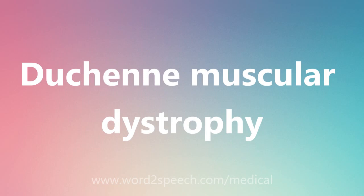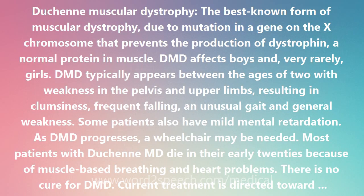Duchenne muscular dystrophy, the best-known form of muscular dystrophy, is due to a mutation in a gene on the X chromosome that prevents the production of dystrophin, a normal protein in muscle. DMD affects boys and, very rarely, girls.